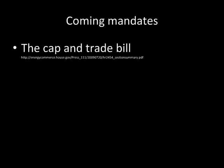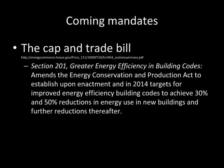The cap and trade bill, Section 201: greater energy efficiency in building codes. It amends the Energy Conservation and Production Act to establish, upon enactment and in 2014, targets for improved energy efficiency so that building codes will achieve a 30 and 50 percent reduction in energy use in new buildings. Further reductions will be needed thereafter.